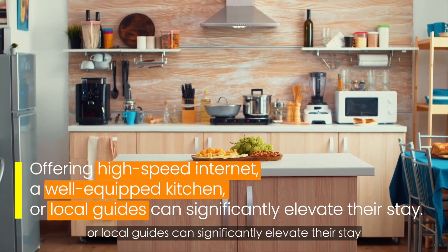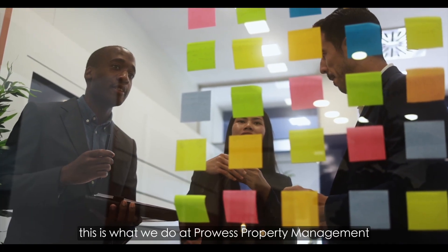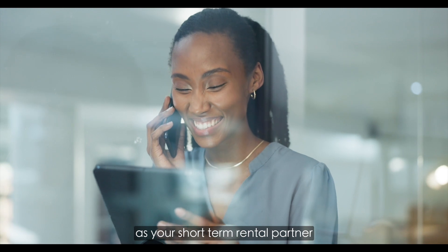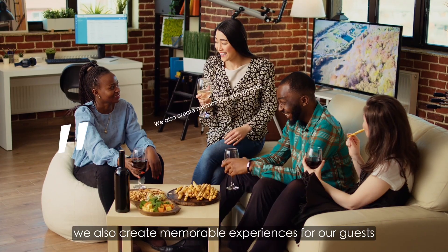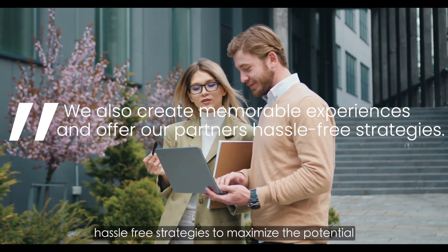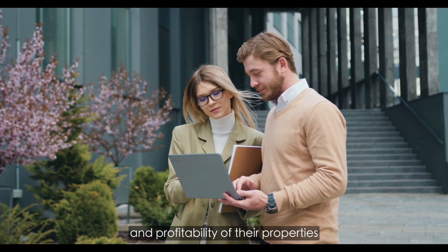This is what we do at Prowess Property Management. We're not just about raising the value of your property — as your short-term rental partner, we also create memorable experiences for our guests and offer our partners hassle-free strategies to maximize the potential and profitability of their properties.